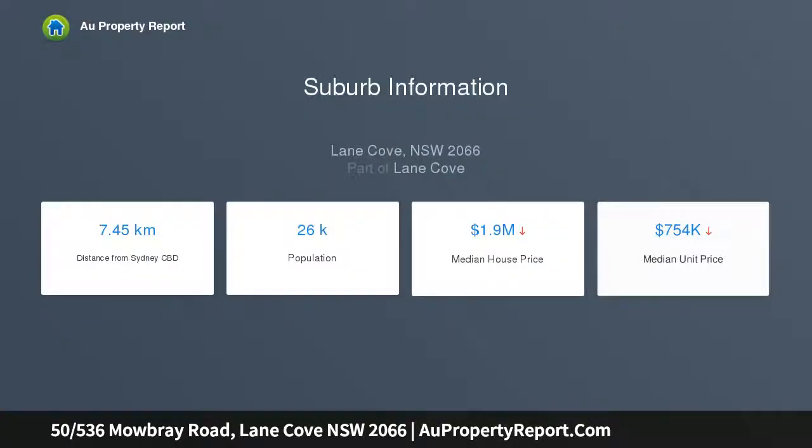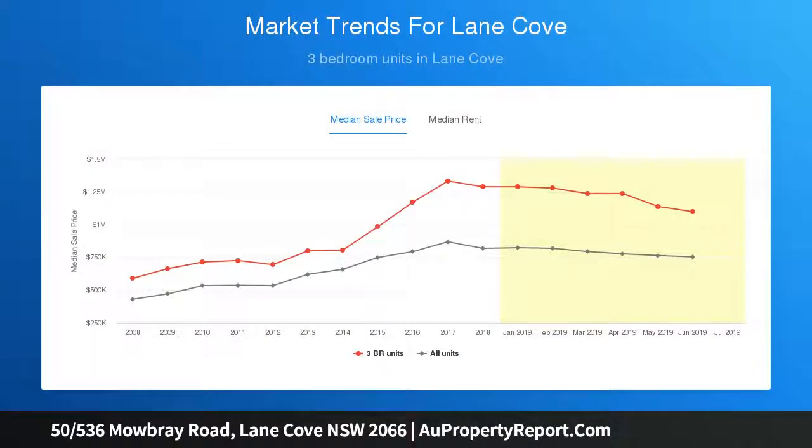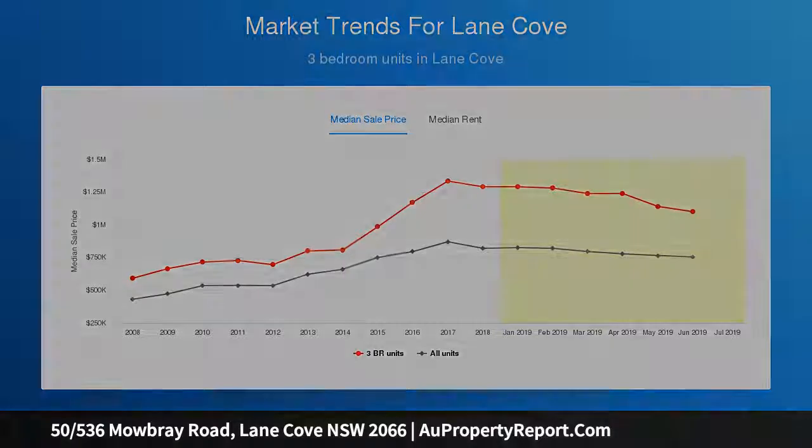Built to an exacting standard just two years ago, this designer residence showcases high-end interiors with top-quality fittings and finishes throughout. Its ultra-convenient address is directly opposite Mowbray Eatery, with CBD buses just meters from the door.